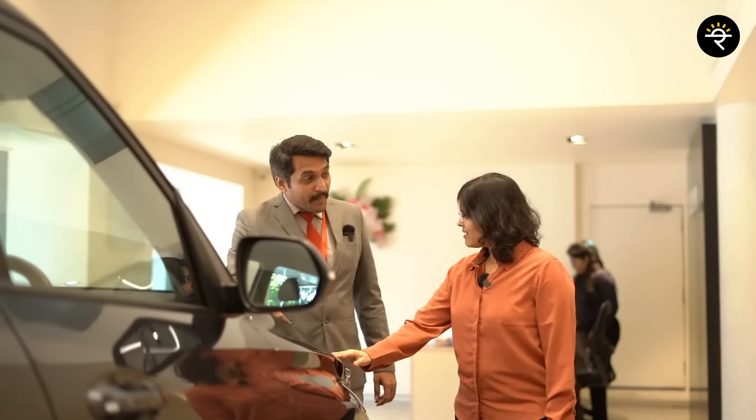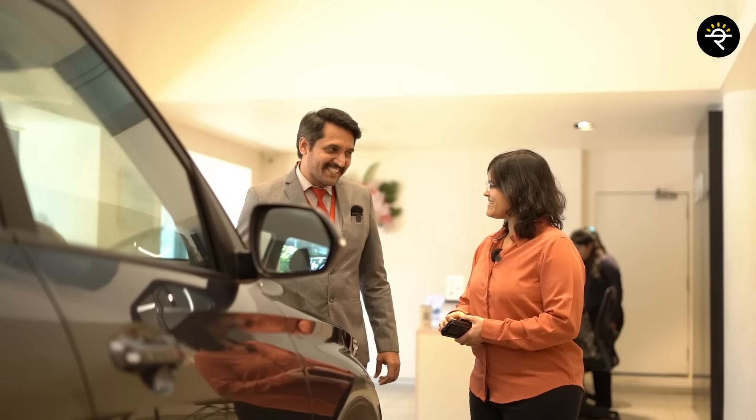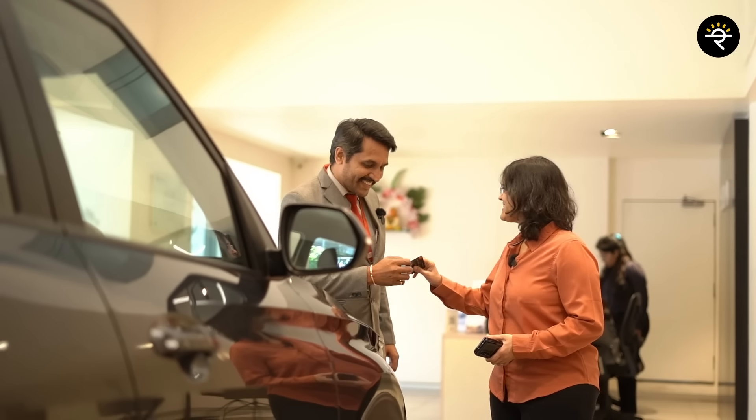Sure ma'am, this is the best card. Just finalize this — sure, definitely, credit card, yes. Perfect, thank you.